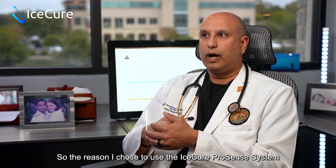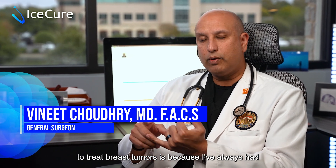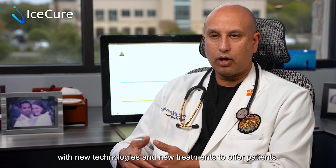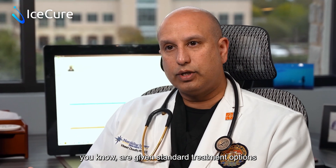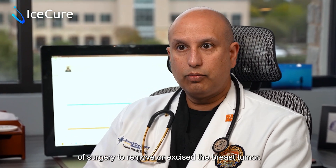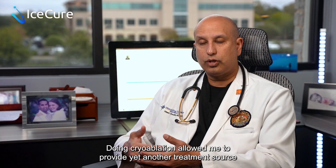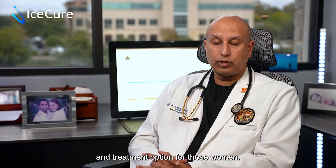The reason I chose to use the IceCure ProSense system to treat breast tumors is because I've always had a desire to be on the cutting edge and forefront of medicine with new technologies and new treatments to offer patients. Many women are given standard treatment options of surgery to remove or excise the breast tumor. Doing cryoablation allowed me to provide yet another treatment source and treatment option for those women.